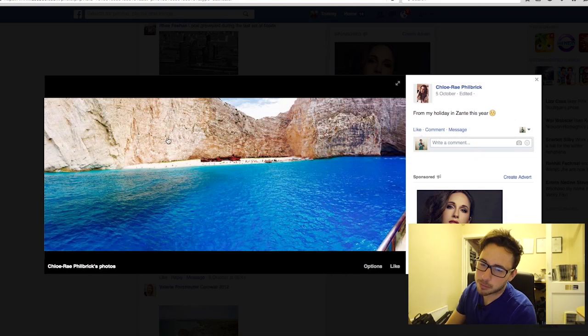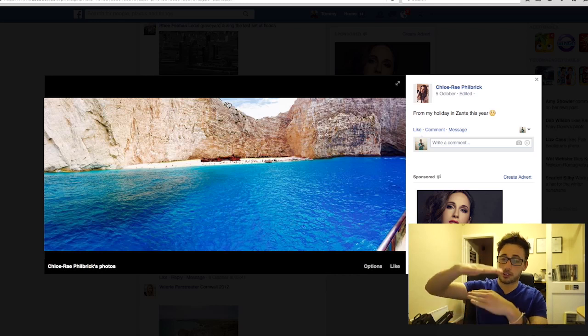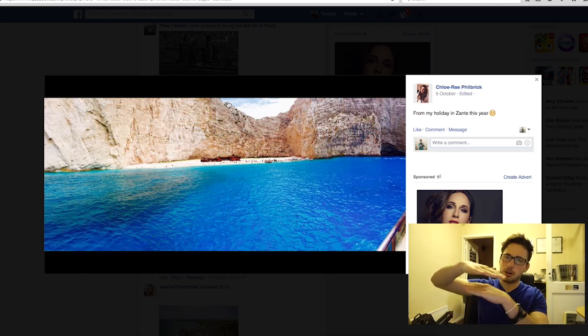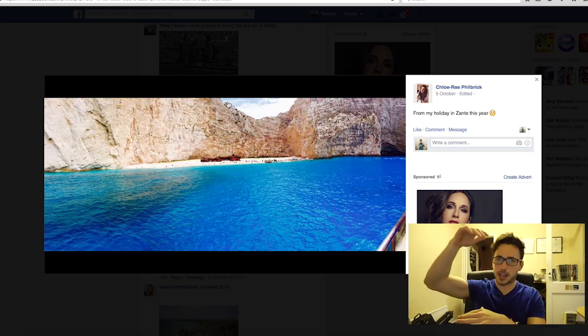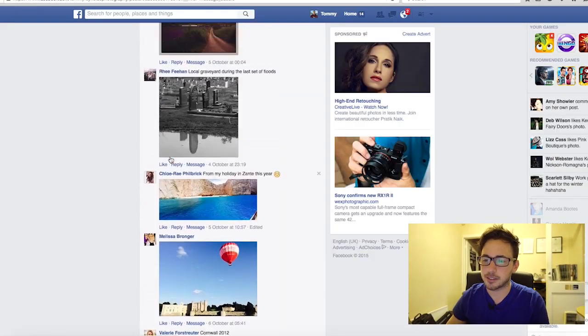Chloe Ray Philbrick, lovely — really vibrant, I love the color. I'm so jealous, I wish I was there! Again with the horizon — I can just see where it's slanting down, I would just rotate that slightly. I also feel a bit teased by this rock here — I want to see the top of it. I think you've cropped it a bit too much so I'd open that back up to see more of the image. But I love the vibrant color.